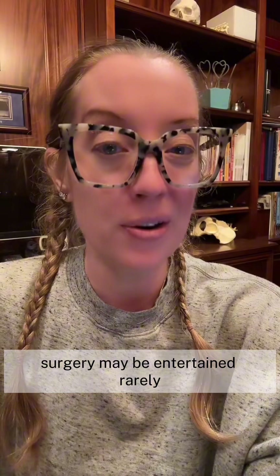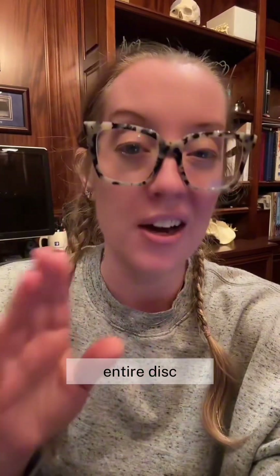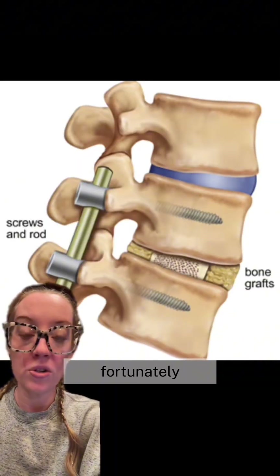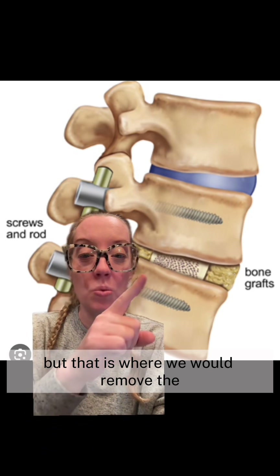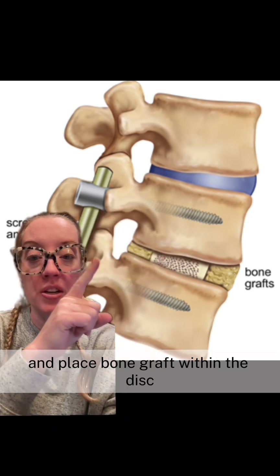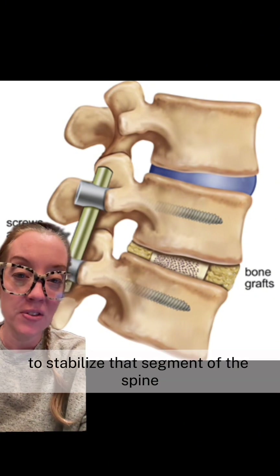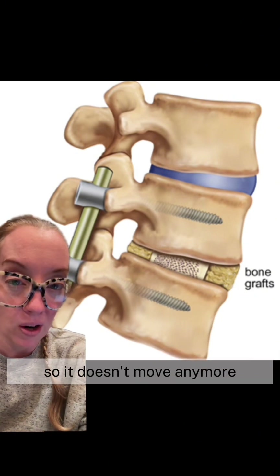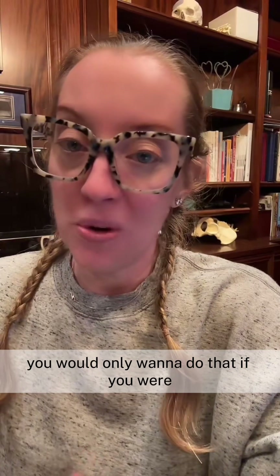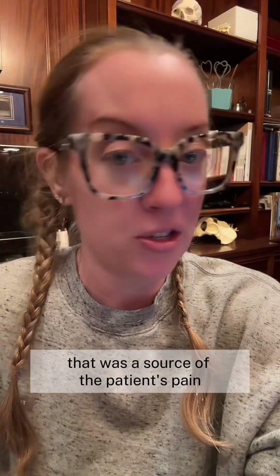Surgery would consist of removing the entire disc and performing a spinal fusion. That involves placing bone graft within the disc space followed by screws and rods to stabilize that segment of the spine so it no longer moves, which would resolve the pain. You would only want to do that if you were really confident that the disc was the source of the patient's pain.